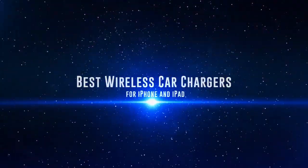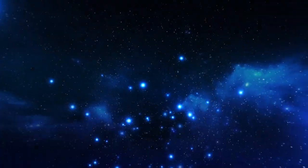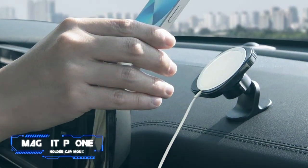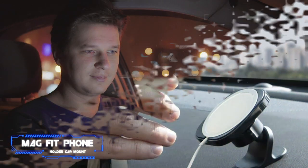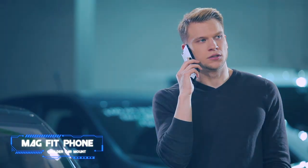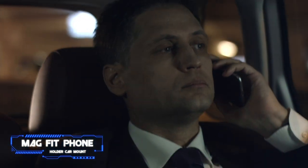Without further ado, this is our pick of the best wireless car chargers on the market right now. Coming in at number five, we've got the Spygen Mag Fit Phone Holder Car Mount. Pros: provides a path to the fastest charging speeds, has a convenient vent clip, MagSafe cable sold separately. Cons: expensive. Key features: maximum power output N/A, no bundled power adapter, two-year warranty.